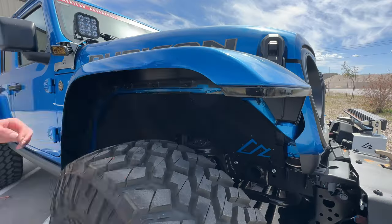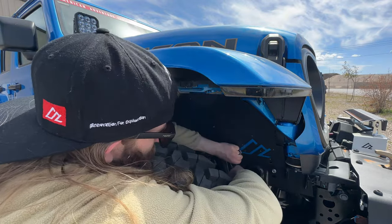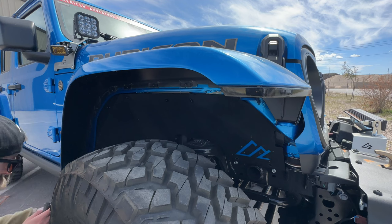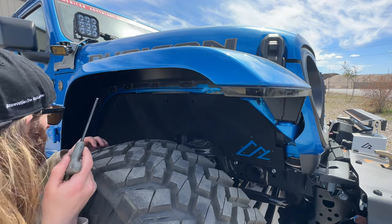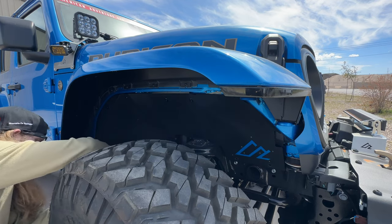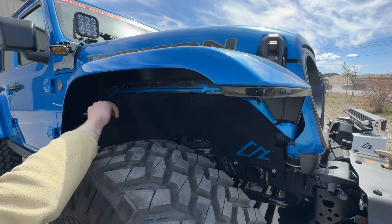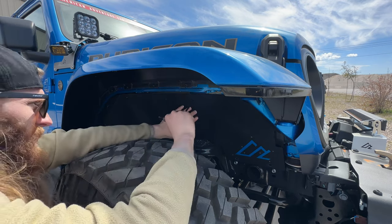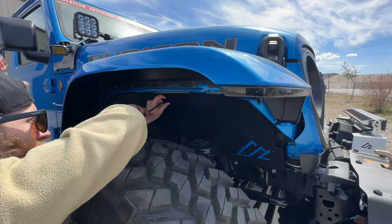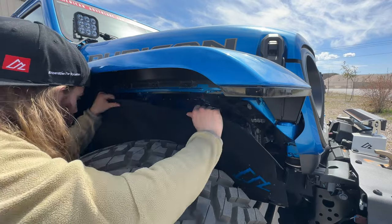Ben walks through removing the inner fender for the first time, starting with the back bottom Zeus button. He notes he has never done these before, so it's an accurate representation of how this goes. He works through the buttons and the two pieces stay together because they're fastened together. After working through it, the inner fender comes off successfully.